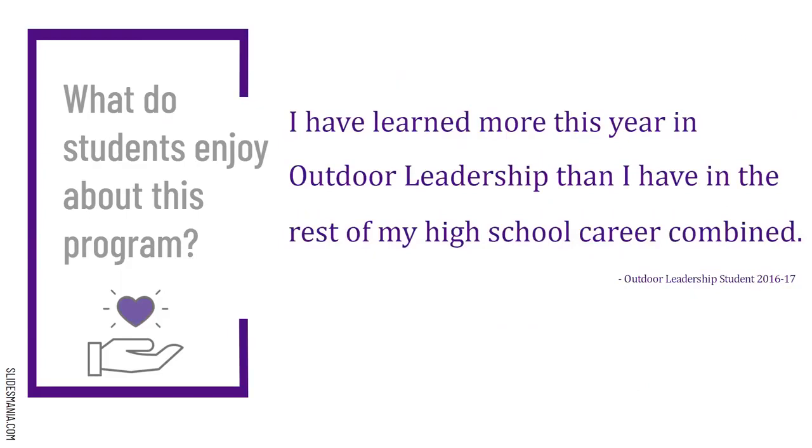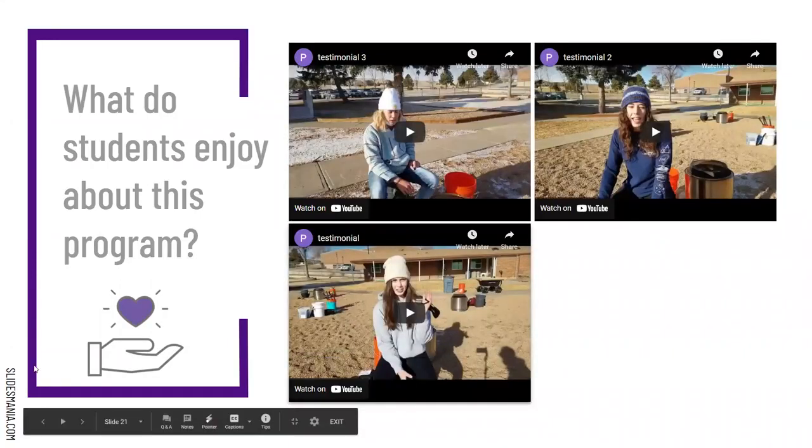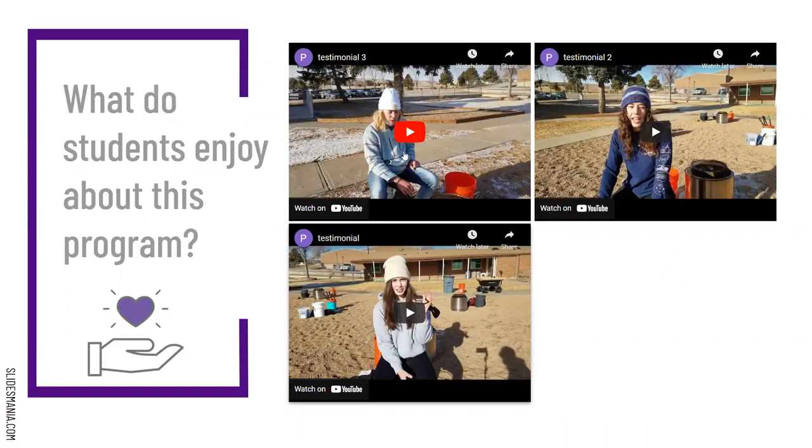Another student said, 'I've learned more this year in outdoor leadership than I have in the rest of my high school career.' I really do hope that's not entirely true — I hope they're learning great things elsewhere — but I'm flattered they feel like they've grown that much. I have a few quick videos, and later on I'll let a current student share. These are three current students.